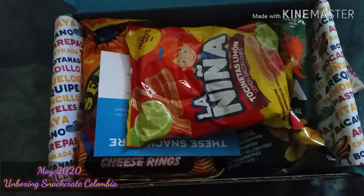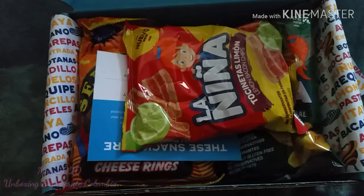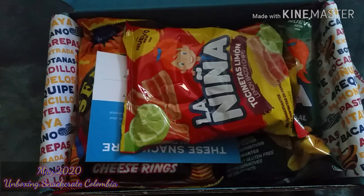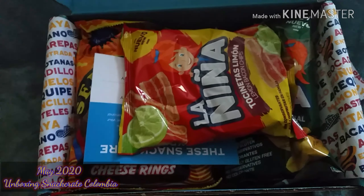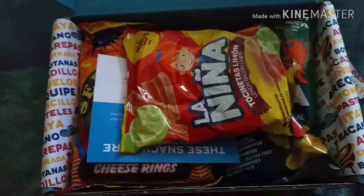So the first snack you receive — and pause — there are three different box sizes: mini, original, and premium.